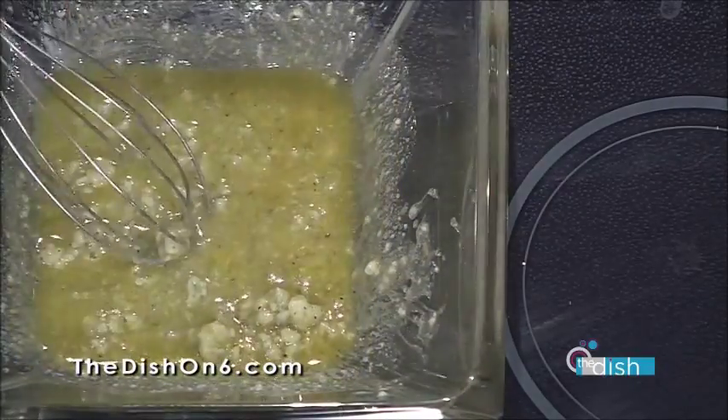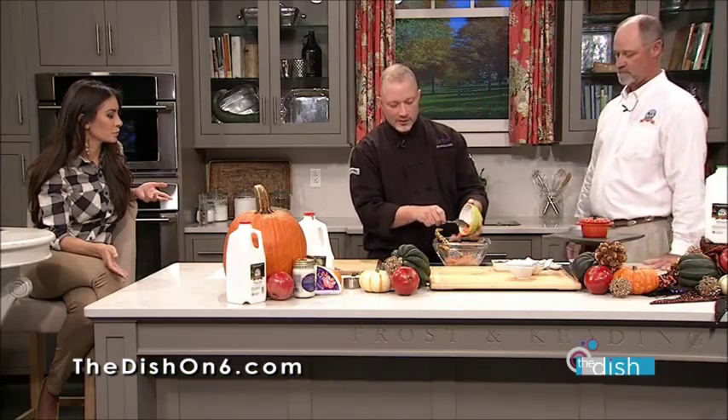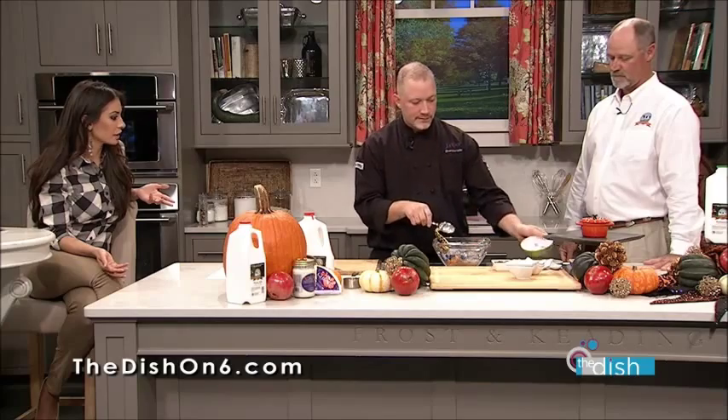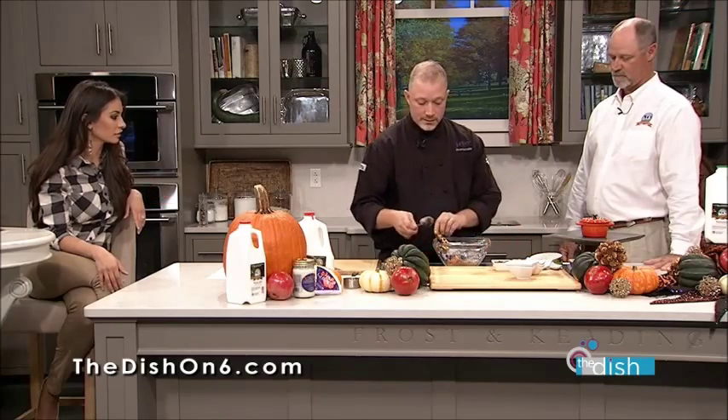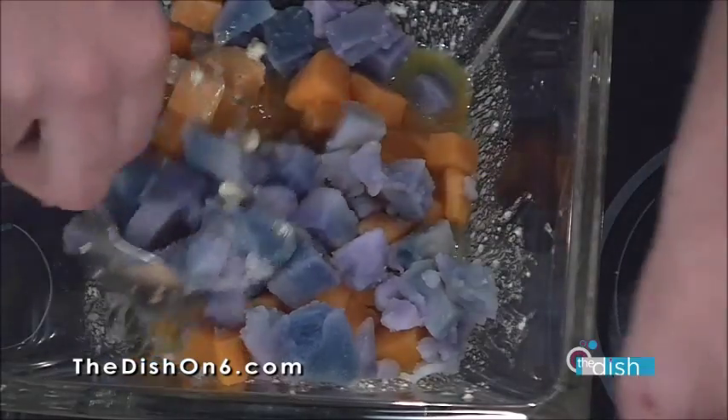We're going to go ahead and add our potatoes. What a cool dish for Halloween — playing off the colors. Great Halloween colors. I never would have thought to use the purple potatoes, but how perfect and how fitting. And they're better for you — that's hard to go wrong.